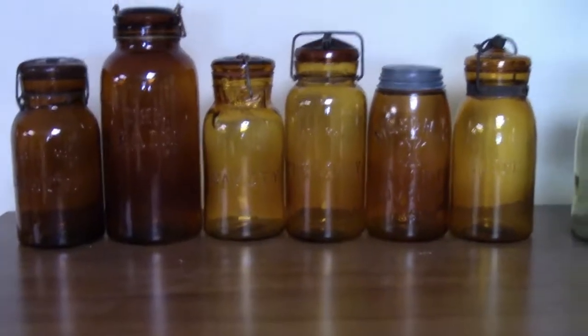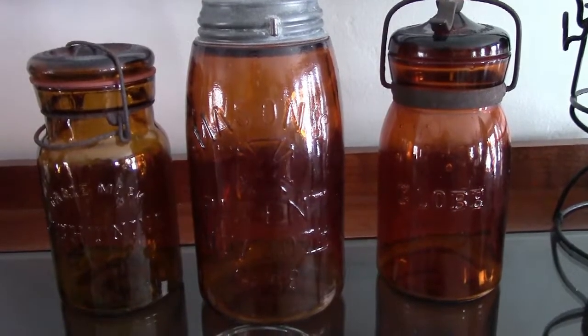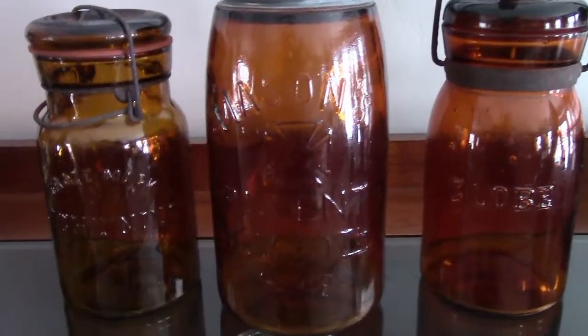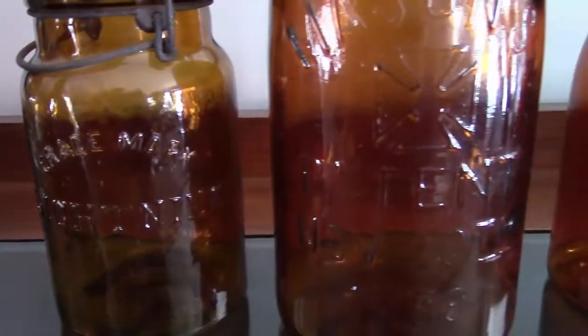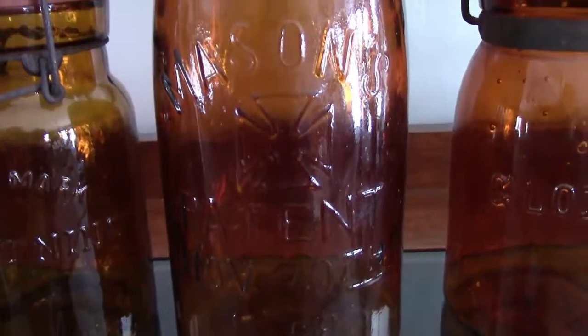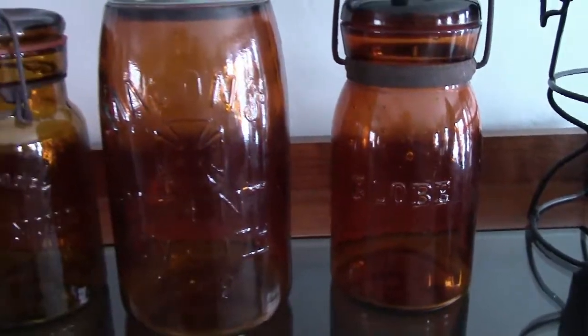Watch for amber jars. As a rule, amber jars are older jars and are very collectible. You may find an amber embossed lightning jar that would be worth about $40 and up, depending on color and shades of color. Remember that they say color is king in jar collecting.